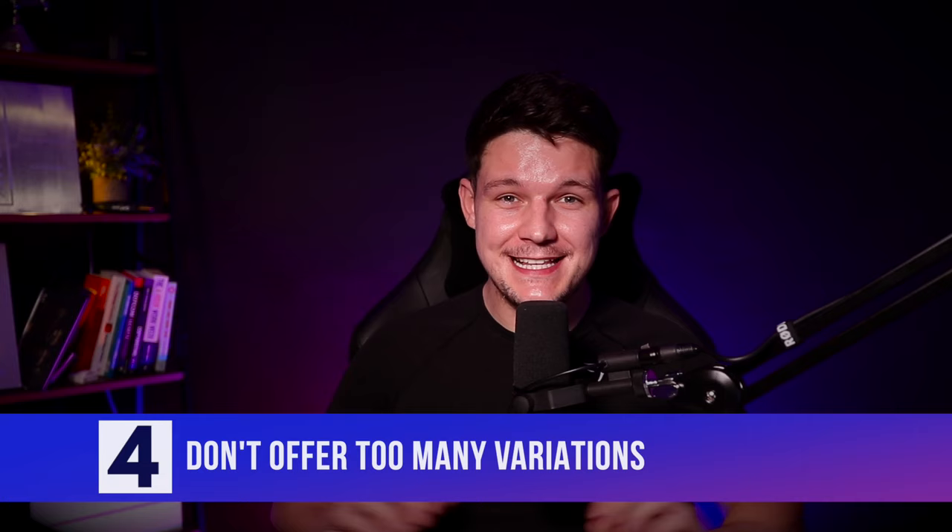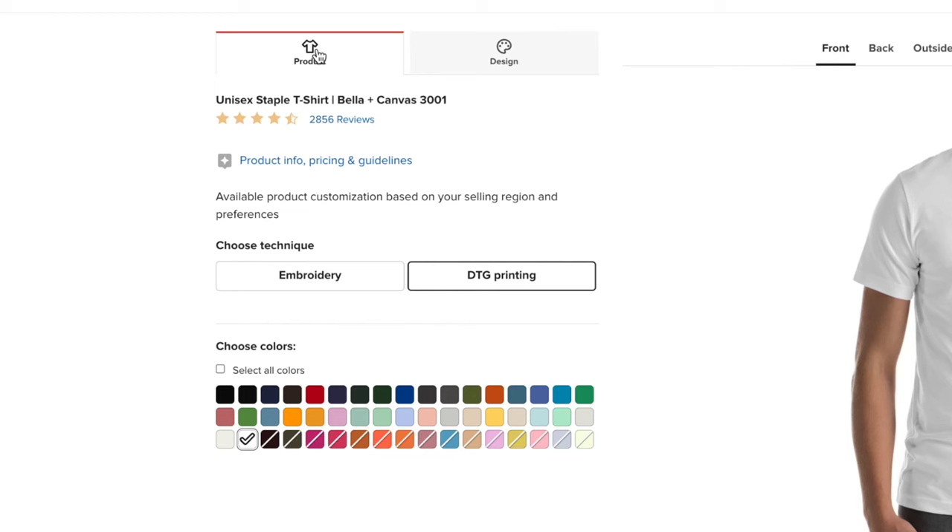Number four is don't offer too many variations of the same product. I know I just said create as many designs as possible, but what you should not do is create lots of variations of the same product on the same listing — things like colors. Printful have got lots of different colors available for their t-shirts, but you don't need to offer them all at the same time because this will confuse your customers, and confusion kills conversions. Stick to less than five different color options per item. If someone clicks on your listing and you're offering them 50 different colors, they might go ask their partner, go away, forget about the listing, and never come back.